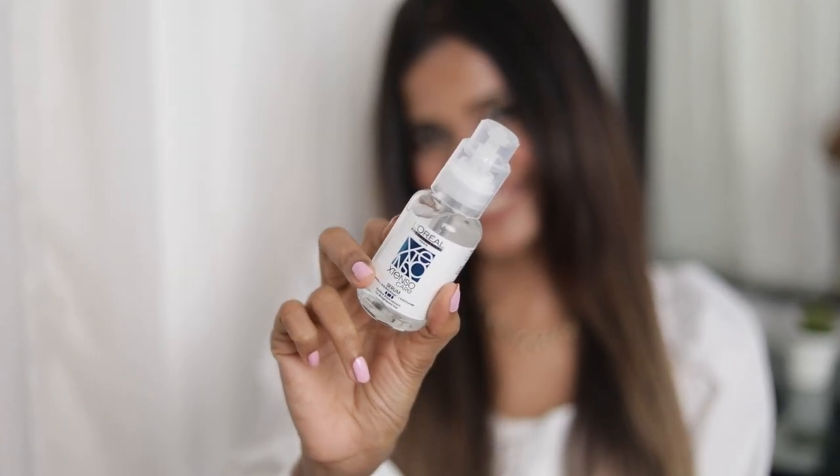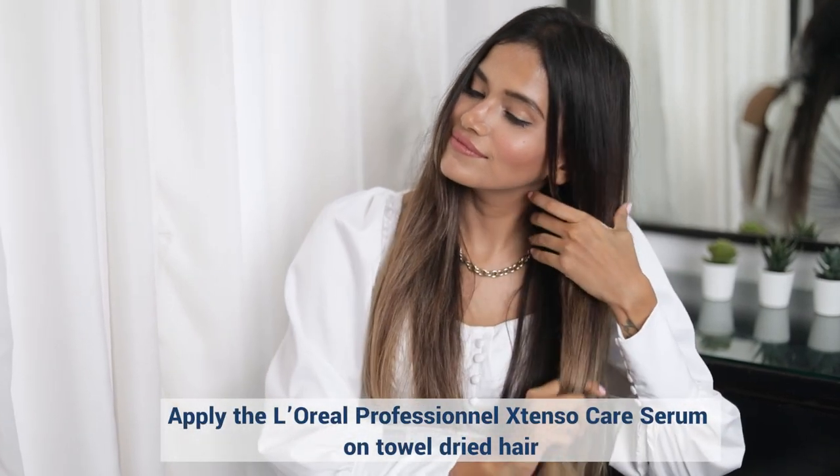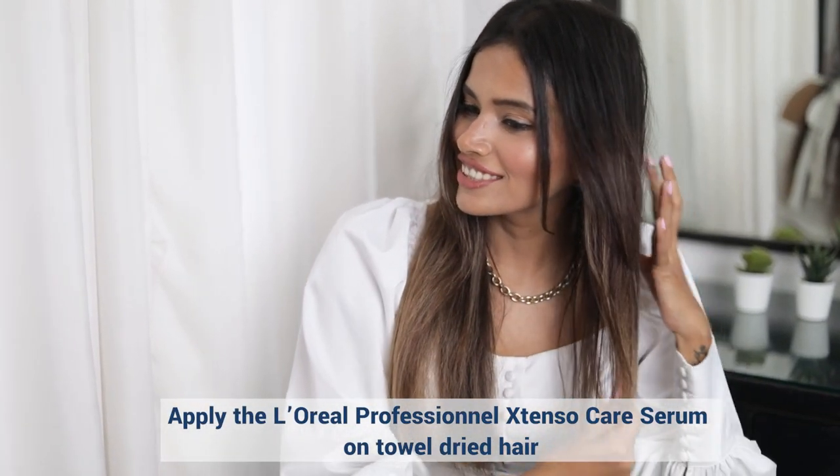Step 3 is the Extenso Care Serum. This serum perfects my look by adding intense shine and making my hair more manageable. Take a small amount in your palm and apply it from mid-length to the ends. Make sure you do not rinse your hair after applying the serum. It's priced at Rs. 600 for 50ml.